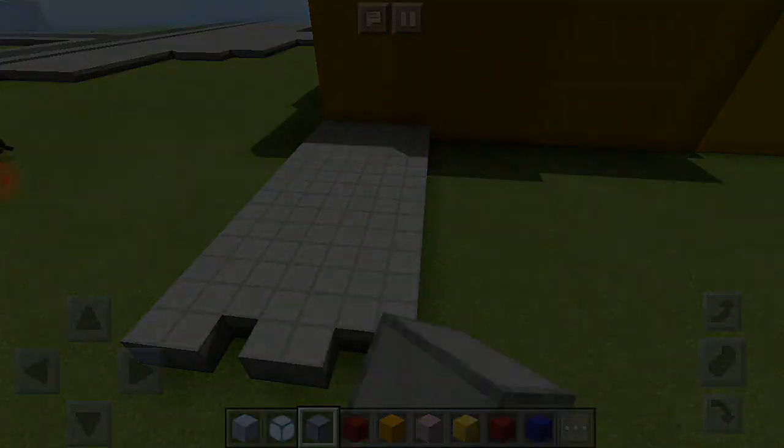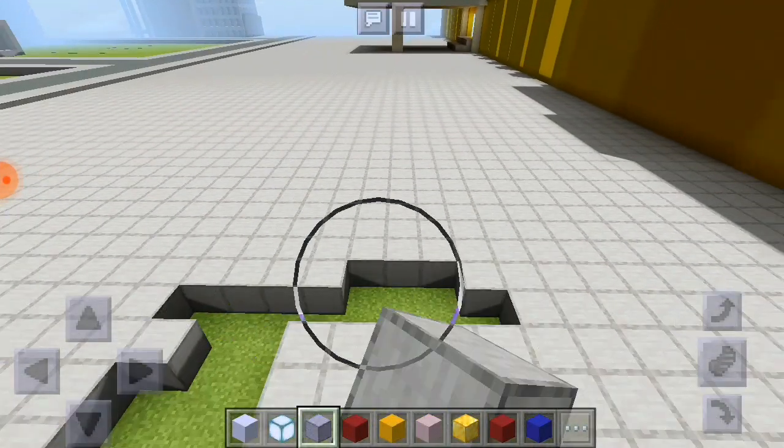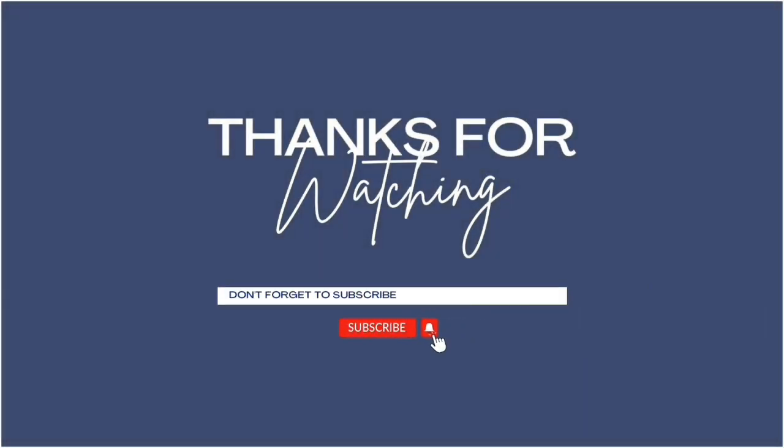Now it is almost done — the logos, wall decor, and parking space are already complete. Bye for now, see you next episode. Thanks for watching, subscribe now.